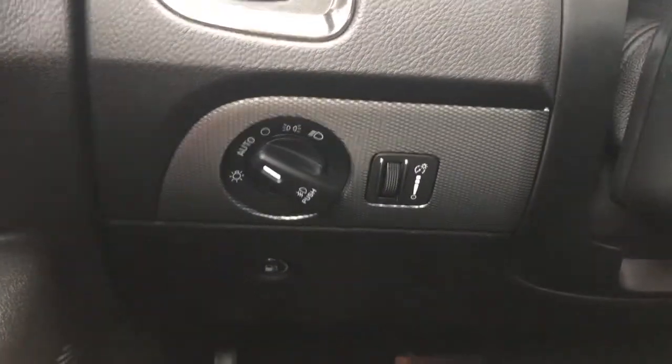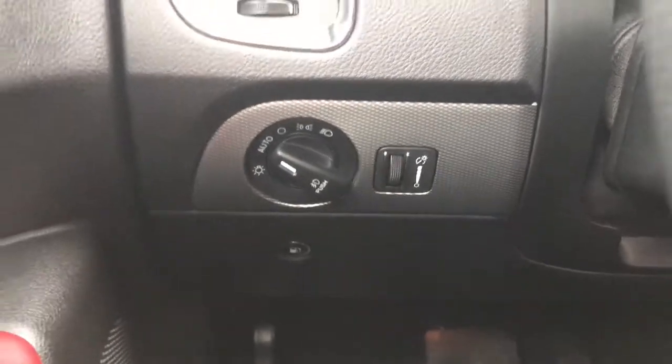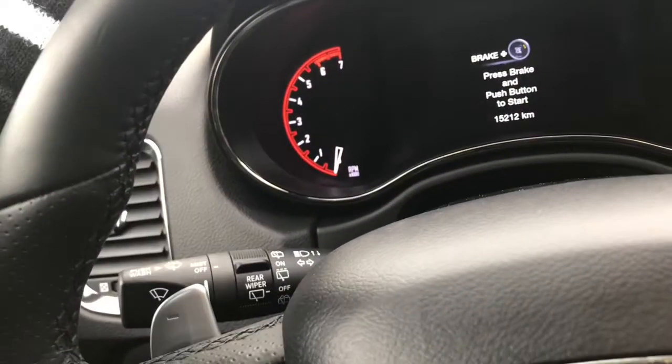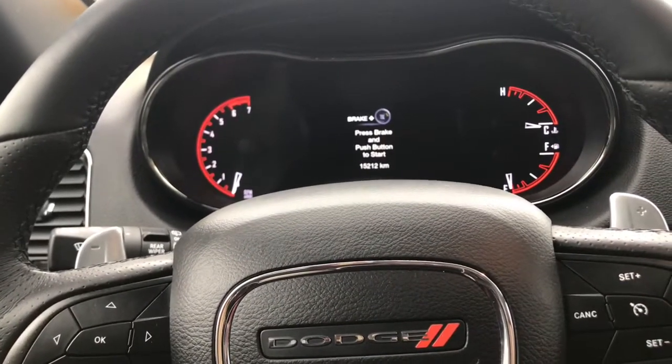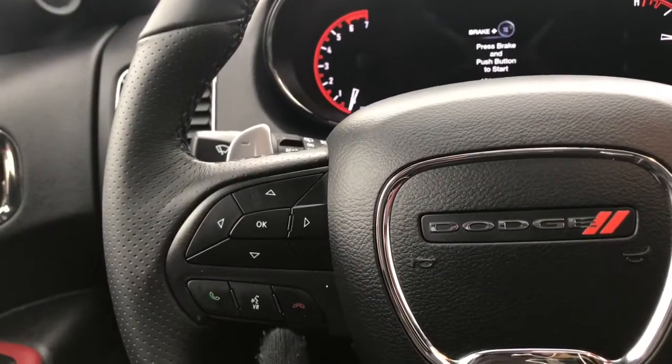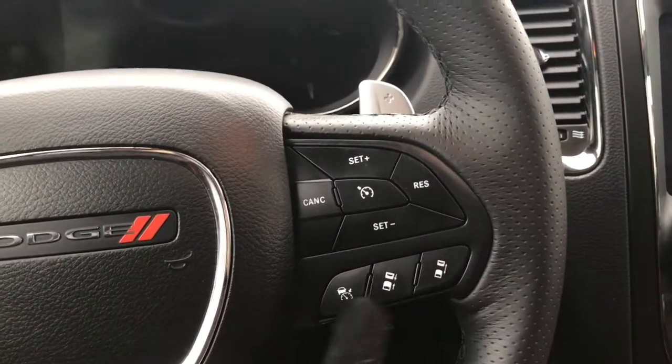We have your lights on the left-hand side as well as a button to open up that gas cap door. Windscreen wipers are on the back of the steering wheel, and your paddle shifters in case you wish to use manual transmission mode. We have your screen options, voice recognition, Bluetooth, and of course your cruise control and adaptive cruise control.